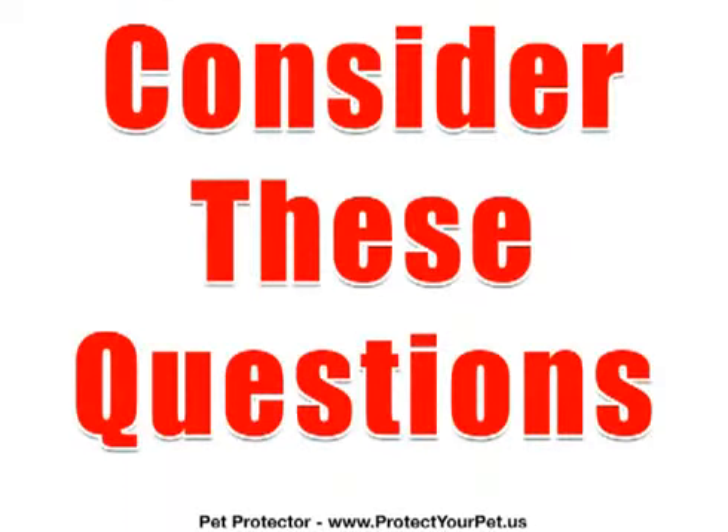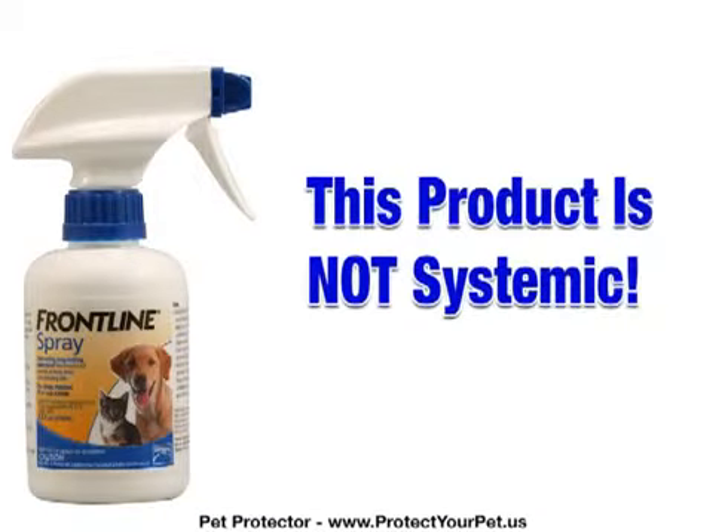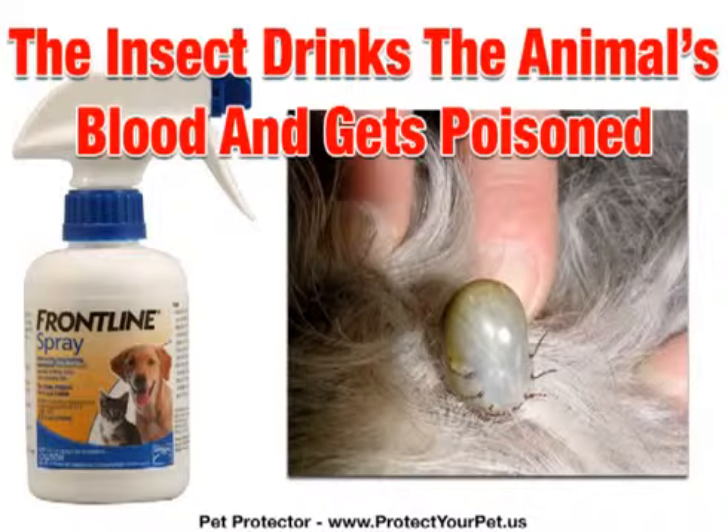The chemicals do kill the parasites. However, consider the following questions. Why do the labels on popular flea and tick products tell you not to handle your pet for 24 to 48 hours after treatment? And why do they tell you their flea killer or squeeze-on is not systemic? They want you to believe their toxic poisons are not absorbed into your pet's bloodstream, but the only way their treatment kills fleas and ticks is by the insect drinking the blood of the animal.